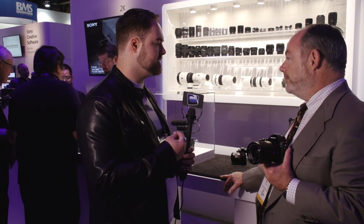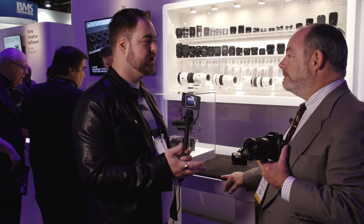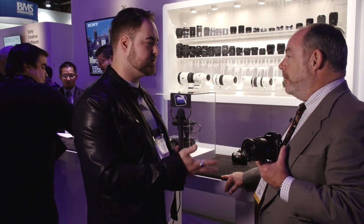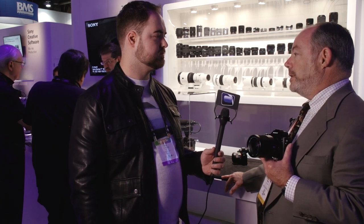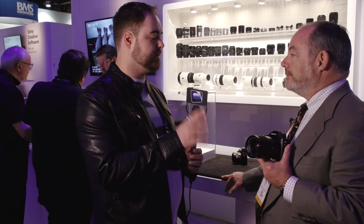As an FS700 shooter myself with an Odyssey 7Q, do you know if there's any development where the 7Q could potentially take that 4K signal? We got a visit from the folks at Convergent yesterday, we showed them the A7S, and they tell us they're working on it.